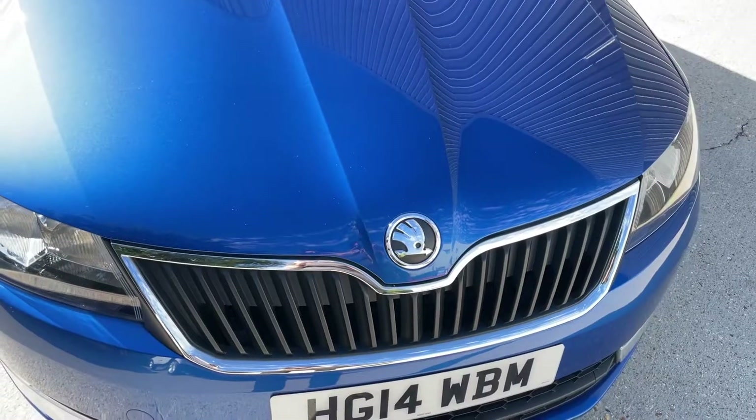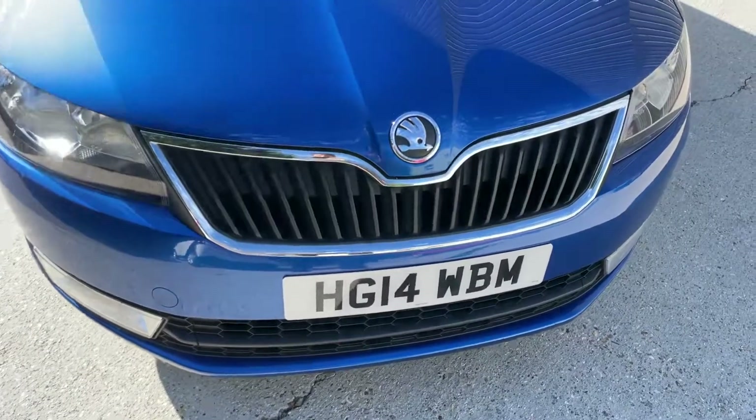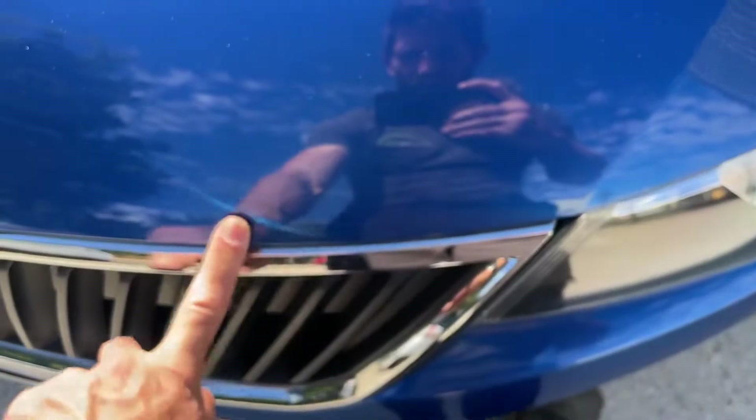I'm just trying to pick out any large stone chips. There's a small one there — compared to the size of my finger it's quite small, so that's probably the worst of it. The rest is looking really clean. There's a couple of small ones right on the edge as well.